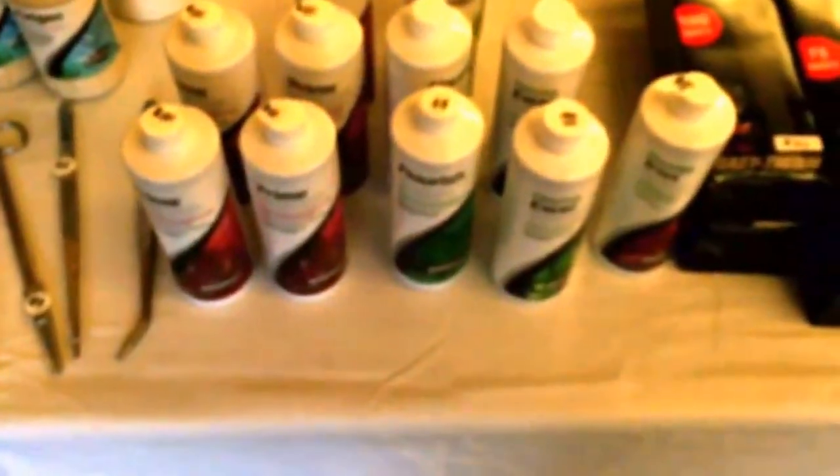Got a dry goods table — some Seachem products, Cobalt Aquatics, Neotherm, and some New Life Spectrum food up there. I don't know if you can see that, it's kind of dark.